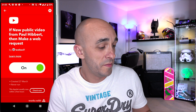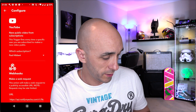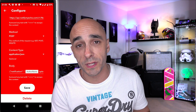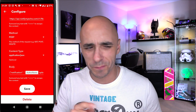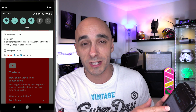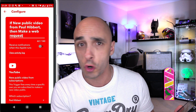You now have a recipe that says: if a new public video from Paul Hibbert appears, then make a web request via Webhooks to a specific website address. Press the little cog at the top to review your URLs, bodies, and all the things we just created, and edit them if needed. Press Save and that should be it. One thing to note: if you scroll to the top there's a tick box that says 'receive notifications when this applet runs' — that sends a dropdown message to your mobile phone, not to Alexa. Untick it if you don't want that, then press Save.